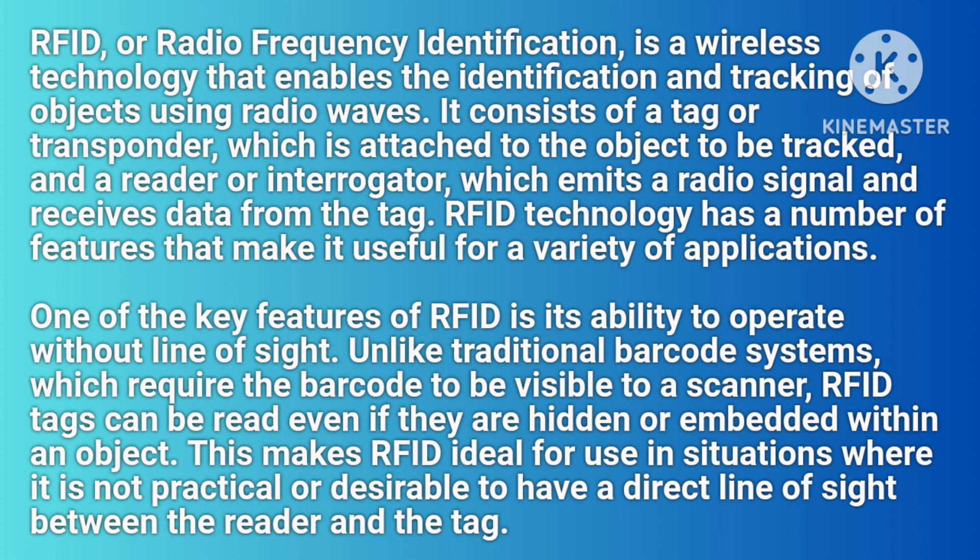RFID technology has a number of features that make it useful for a variety of applications. One of the key features of RFID is its ability to operate without line of sight. Unlike traditional barcode systems, which require the barcode to be visible to a scanner, RFID tags can be read even if they are hidden or embedded within an object.